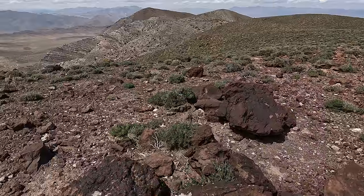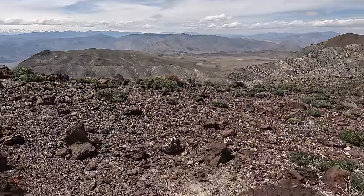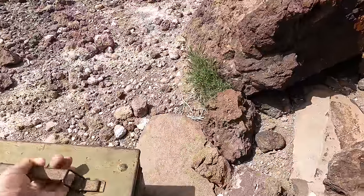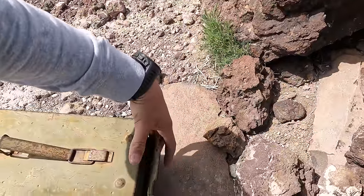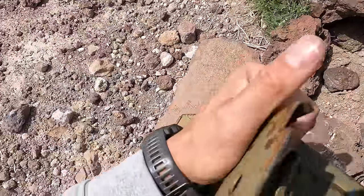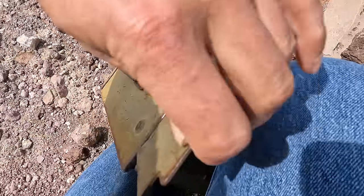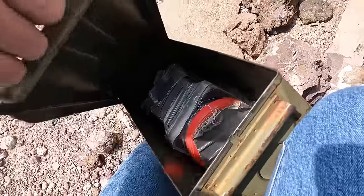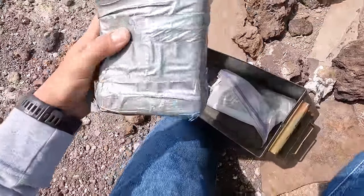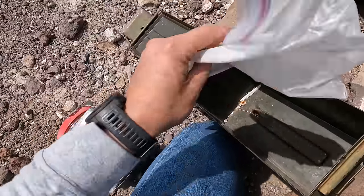Views from up here are amazing — got snow in the distant mountains over there. Hopefully there's a log in here. I need two hands to open this. I wonder when the hell the last time someone opened this thing. There's a log in here and some pens — put my name in there.